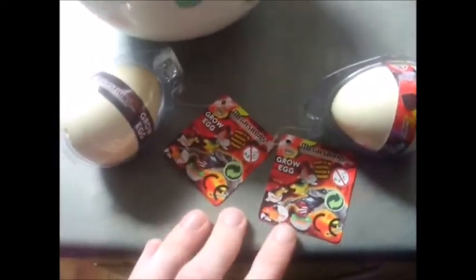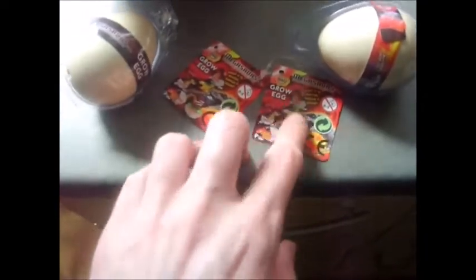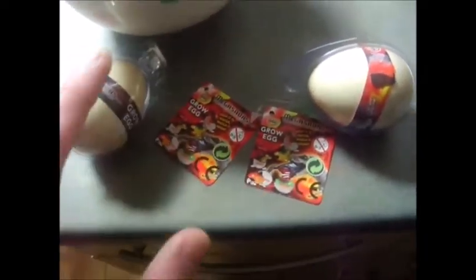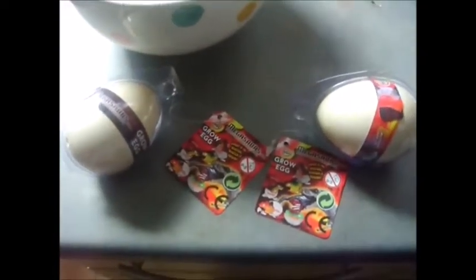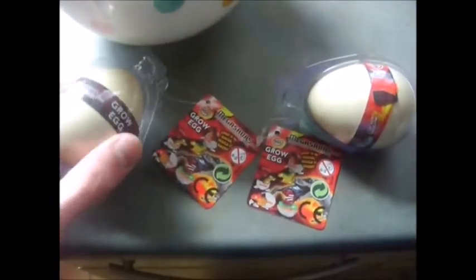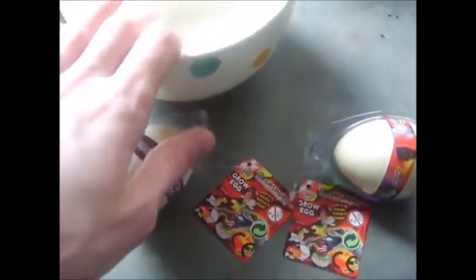This is just a random video from after Easter of me growing these two eggs. I don't know what I'll get, but there are apparently five, maybe five or six different ones you can get. But I might get something different, because you know how these eggs are. I'm going to take a picture of this and the little bit here.